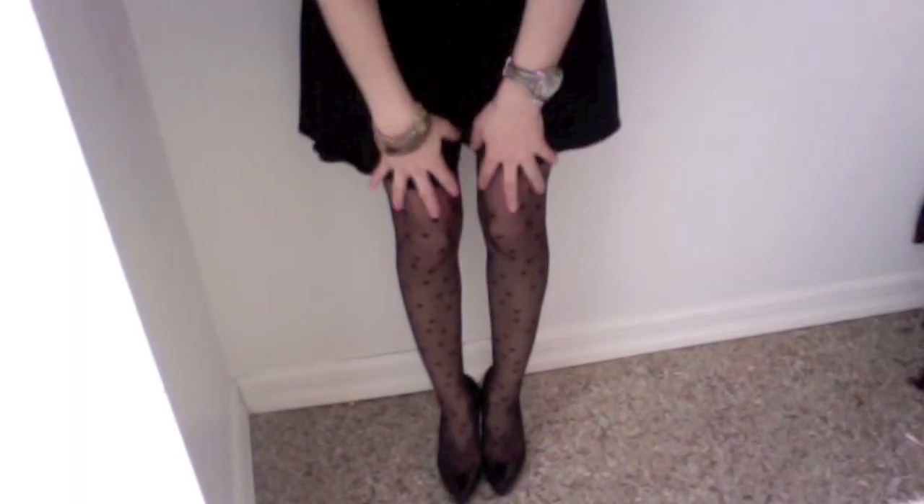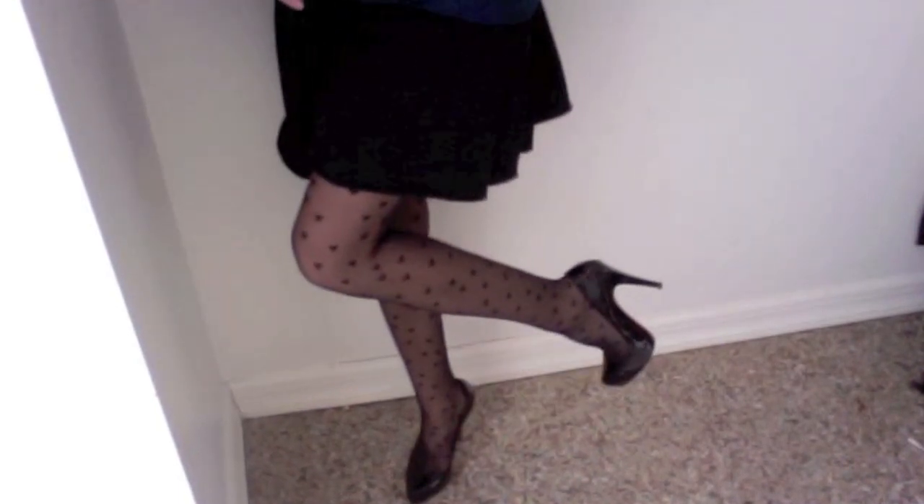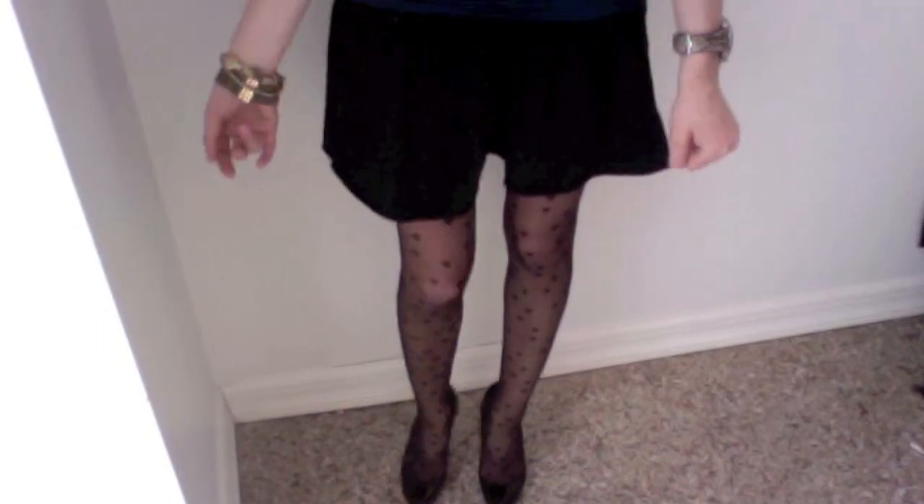So here they are, and if you guys notice, I just have them on with a black skirt and really simple black pumps, because I'm the type of person who needs to keep things relatively simple to start with.